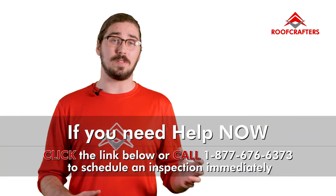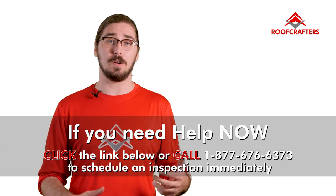If you want to know more about replacing or repairing your roof, check out the other videos in the repair and replace playlist.